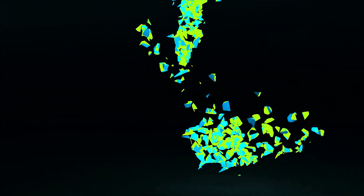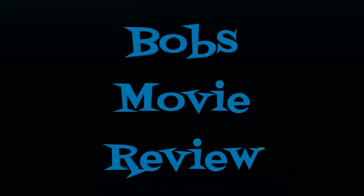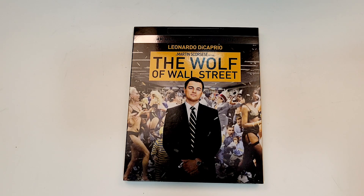Hello movie lovers, Bob for Robs Movie Review here, and I'd like to bring you my unboxing of The Wolf of Wall Street on 4K. This one will be available for purchase December 14th, 2021, and was sent to me for review by Paramount Home Entertainment.